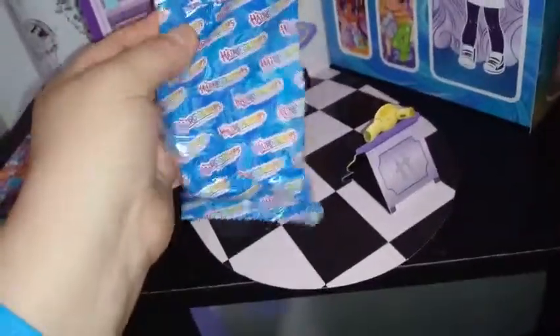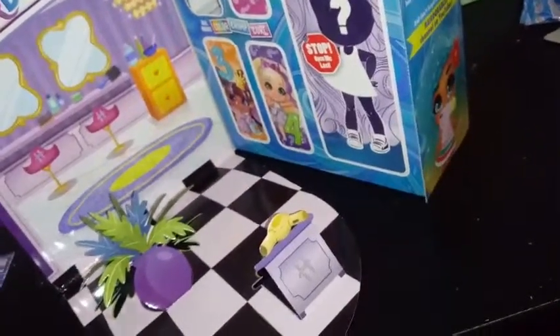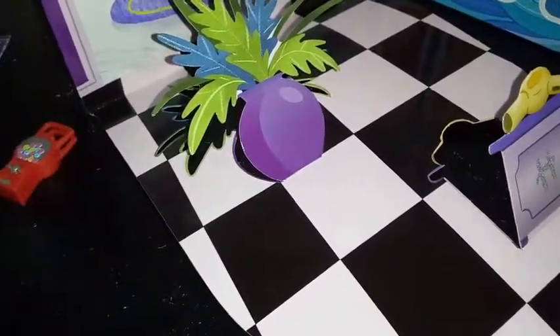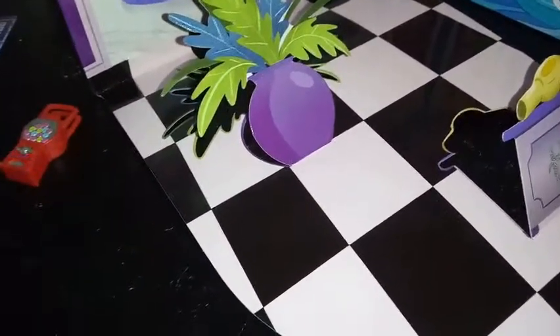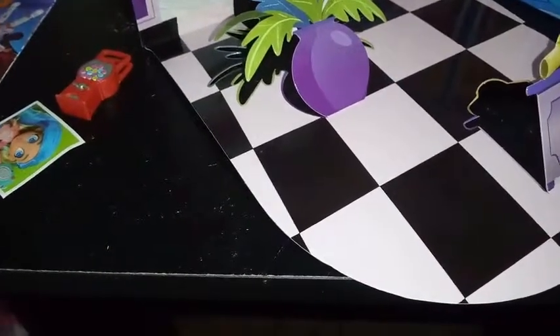Our first bag off the bat is big. We have a sticker. The signature sticker's not in there, that's weird. Usually, the signature sticker would come with the first one. So I have a picture — I think it's Skylar, maybe? It's a sticker picture.